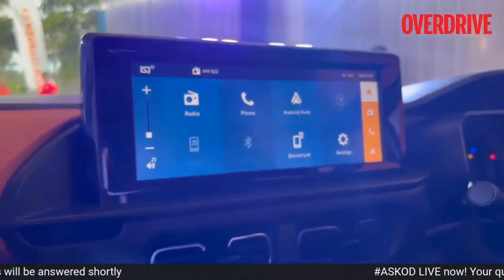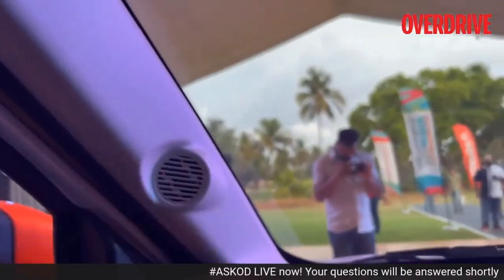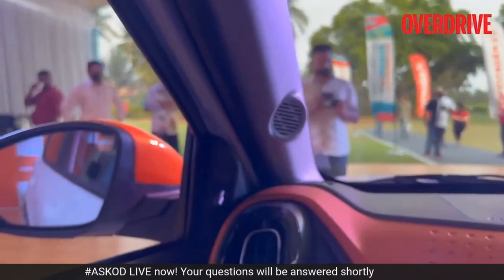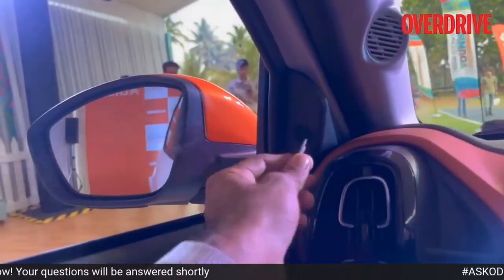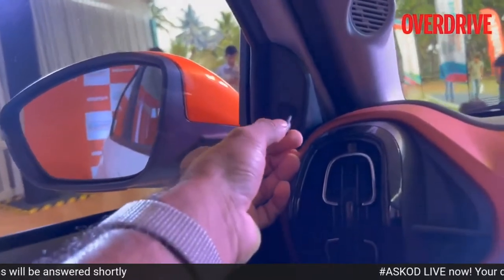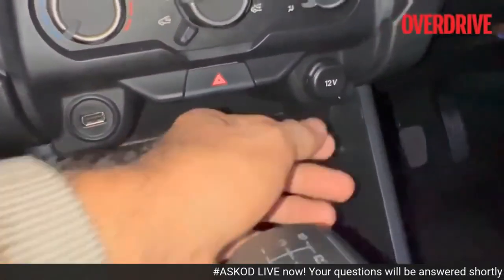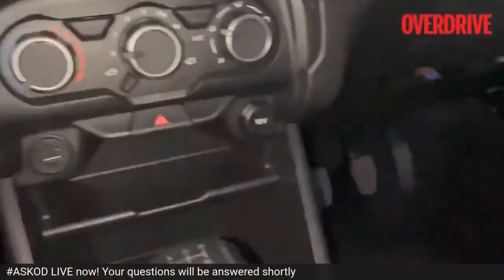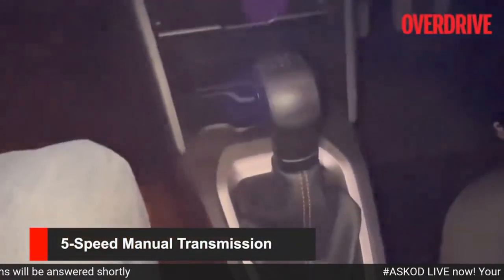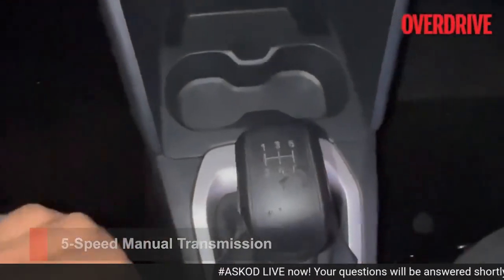This is a 10-inch unit. I don't know the number of speakers yet, but I can see speakers here in the A-pillar. These are the outside rearview mirrors, controlled mechanically using this stalk. You can keep your phone here — there's a USB-A port and a 12-volt charger. These are your AC controls on top. This is the 5-speed manual transmission with a reverse.